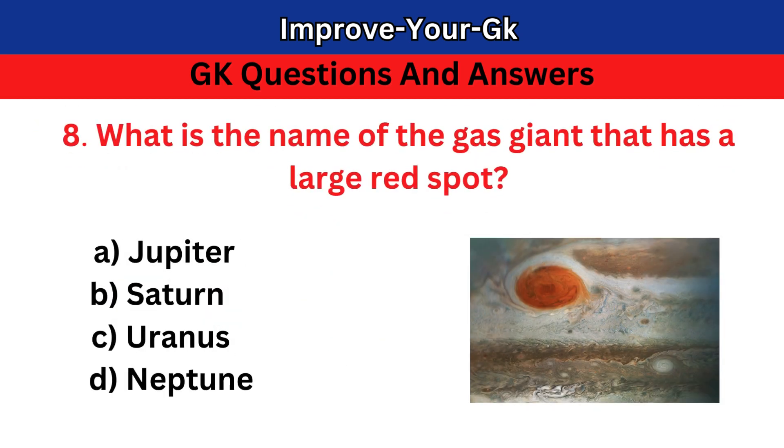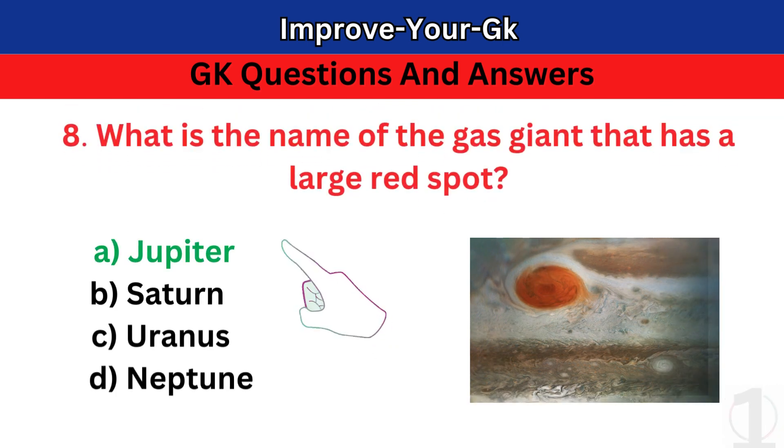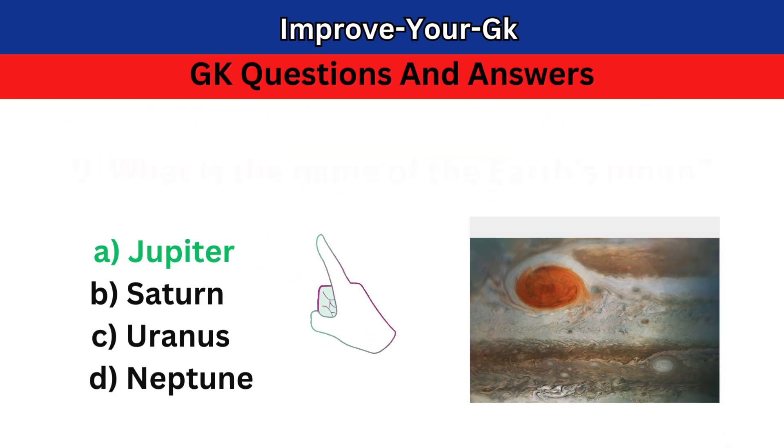Question 8: What is the name of the gas giant that has a large red spot? A. Jupiter B. Saturn C. Uranus D. Neptune. The correct answer is A. Jupiter.